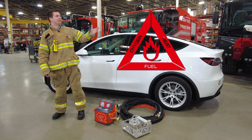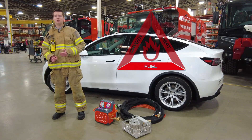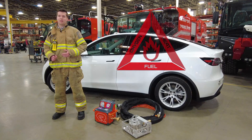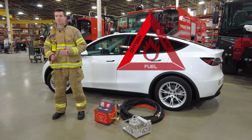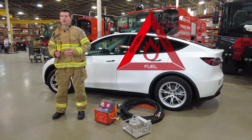Let's look at the fire triangle. The individual cells act as fuel for the fire — they cannot be removed during the fire event. Next, oxygen: oxygen is one of the chemical byproducts of a lithium-ion battery fire, making it in essence a self-feeding fire.